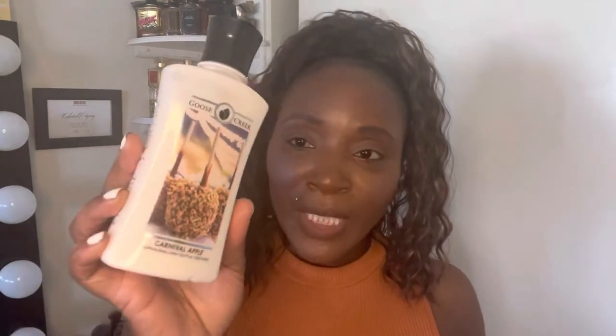I'm super happy with this purchase. It was normally $14.50 and was on sale for $3.99. It didn't have a body spray, so I just got the lotion and I'll pair it with something from Bath & Body Works. Let me know in the comments what you'd pair with the Goose Creek Carnival Apple!